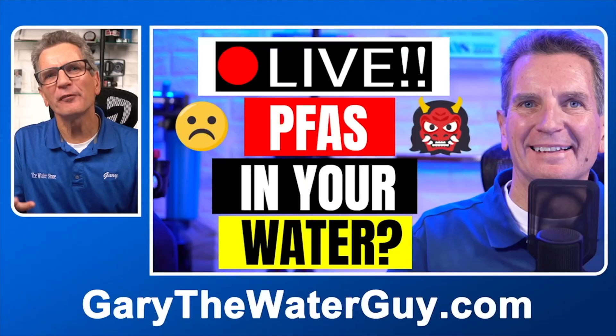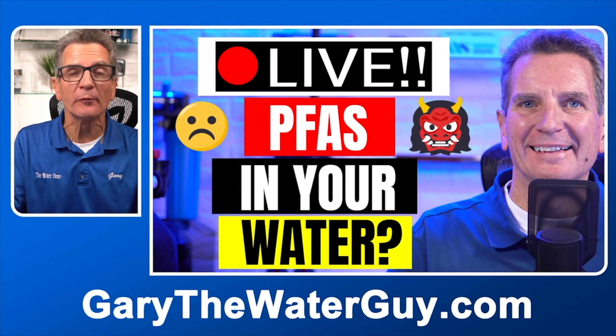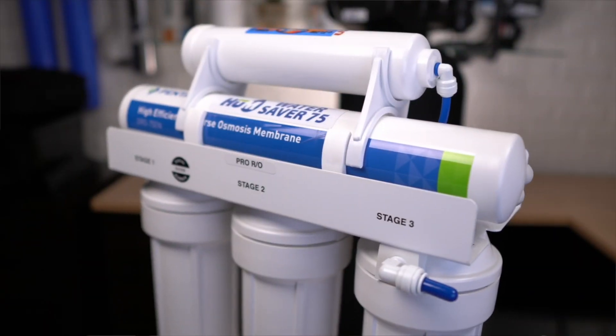Municipal water filtration systems do nothing to remove salt, forever chemicals like PFAS, fluoride, arsenic, VOCs, and total dissolved solids. Those filtration processes actually add chlorine and chloramines to your drinking water. Installing a reverse osmosis drinking water system will not only make your water taste better but also reduce the levels of all those contaminants that can compromise the long-term health of your family.